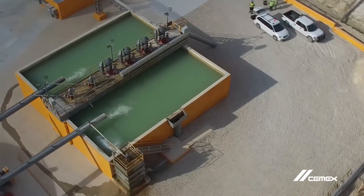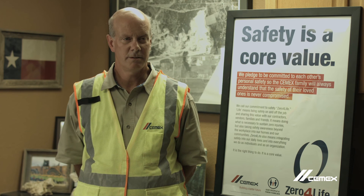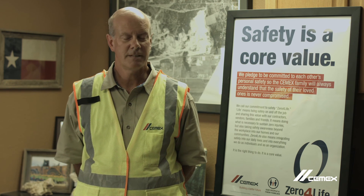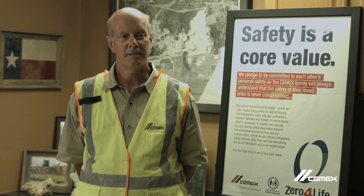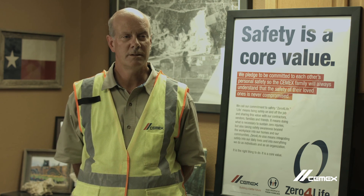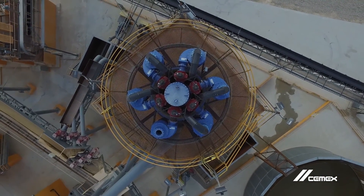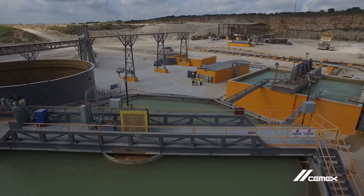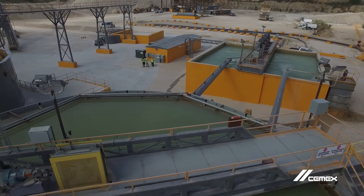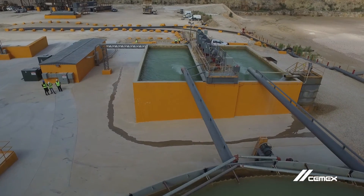The nice part about this new water reclaim plant is it's built with safety in mind. We have safety gates everywhere, we have stairs, we've eliminated ladders, we have open flumes instead of pipelines, and we also automate the plant. It's a completely automated circuit with Cemex programmers automating it — a standalone system that runs by itself with one person.